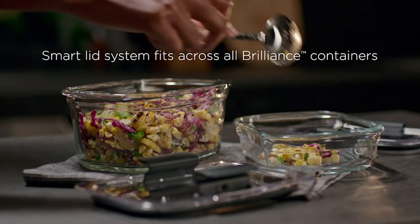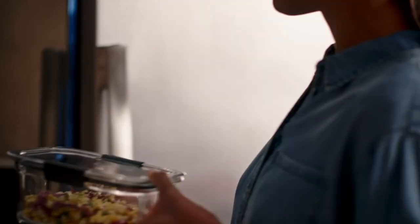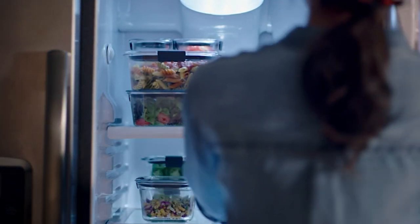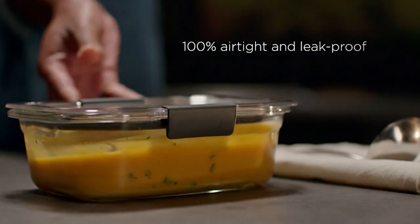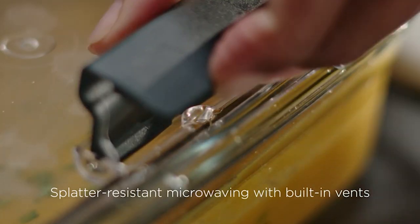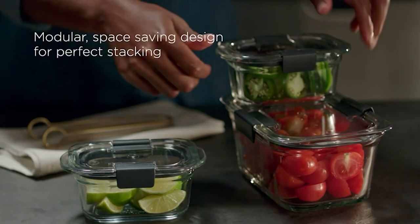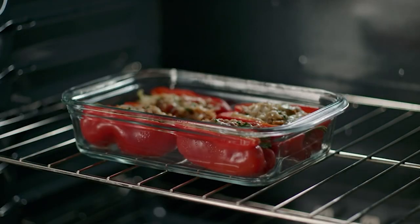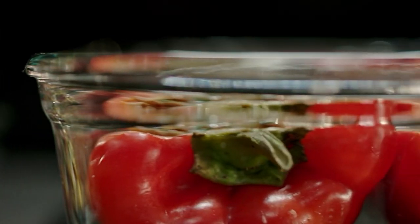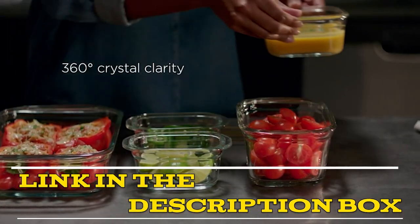Number 3. Rubbermaid Brilliance Glass Storage Food Containers. Intelligently crafted and beautifully designed, these glass containers have 100% airtight, leak-proof seals and clear plastic lids with secure latches for easy reheating and storage. Built-in vents below the latches allow steam to escape so you can microwave splatter-free food without removing the lid. Crystal-clear lids and bases make it easy to see what's stored inside. Lids are made with Stain-Shield plastic so they are stain and odor-resistant, helping them look like new. With a modular design for perfect organization and space-saving stacking in your fridge or cabinet. Glass container bases are also oven-safe up to 450 degrees Fahrenheit.